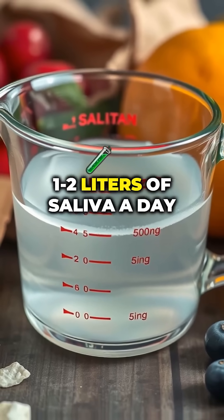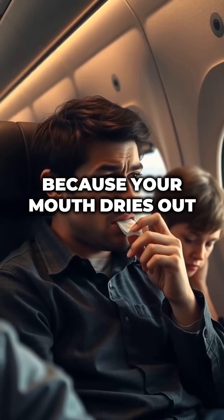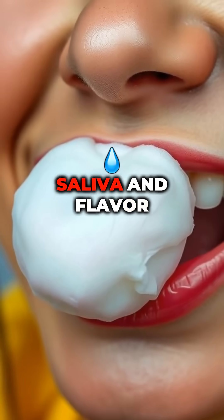Fun saliva facts: you produce up to one to two liters of saliva a day. Food tastes bland on airplanes, partly because your mouth dries out. Chewing gum helps boost saliva and flavor.